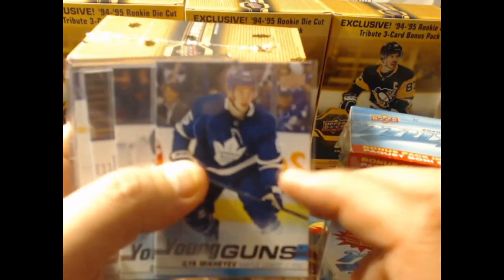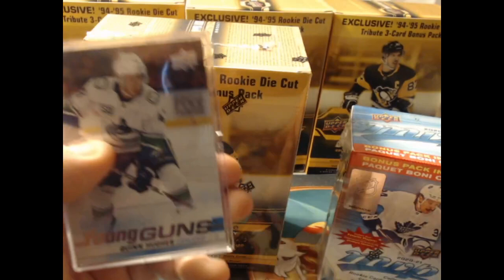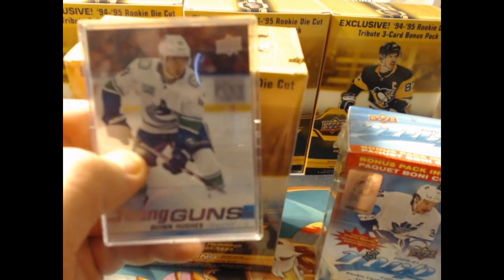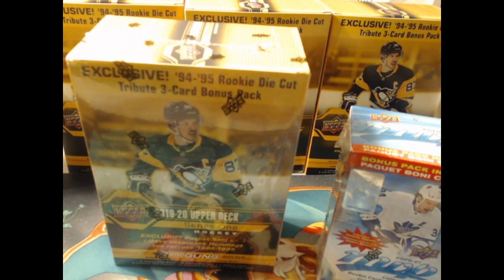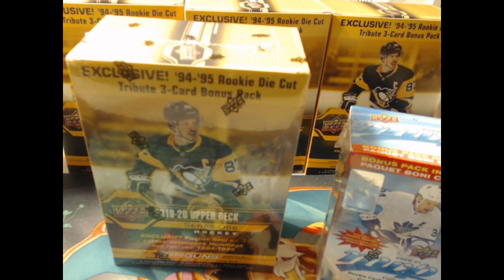In our Series 1, we had Ilya Mikheyev Young Gun, Cody Glass Young Gun, Alex Texier Young Gun, a couple other Young Guns. And then the big one — we hit the home run, we got the one we needed: Quinn Hughes. In this box we're looking for a Kale Makar to help round that out. That Quinn Hughes is going for about $100 Canadian right now, so I'm debating whether I want to sell it or not.